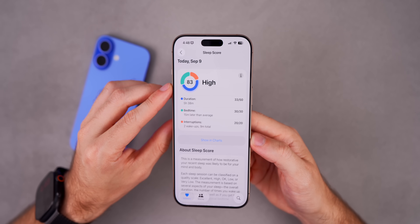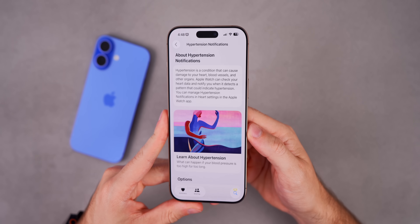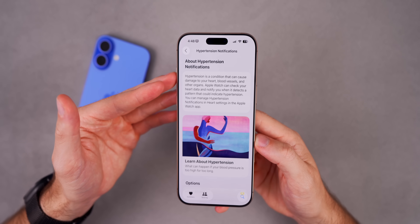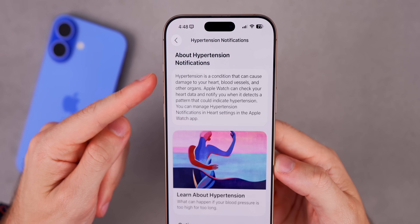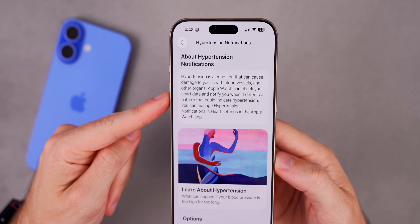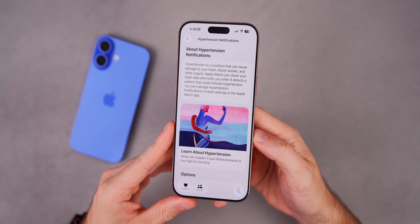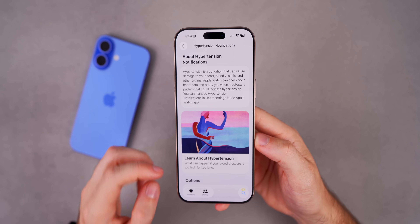I've been wanting a Sleep Score for the Apple Watch's sleep tracking for a very long time, so I'm glad it's finally been added. Also new in iOS 26 are Hypertension Alerts, announced alongside the Apple Watch Series 11. Apple Watch can check your heart data and notify you when it detects a pattern that could indicate hypertension — essentially checking for signs of chronic high blood pressure using the optical heart sensor to analyze blood vessel responses. This is available for Apple Watch Series 9 and later, pending FDA clearance.